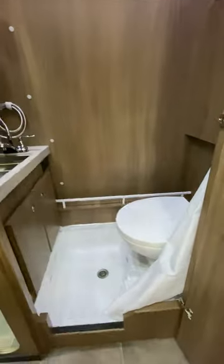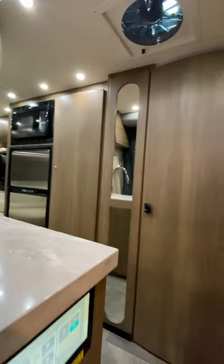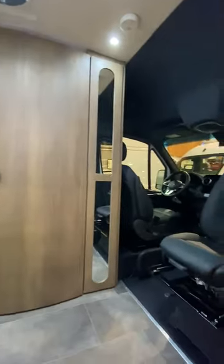All of the wiring is loomed and screwed into place, so there's no chance for the wires to vibrate against a sharp edge and short out. Everything on this is built to a higher standard.